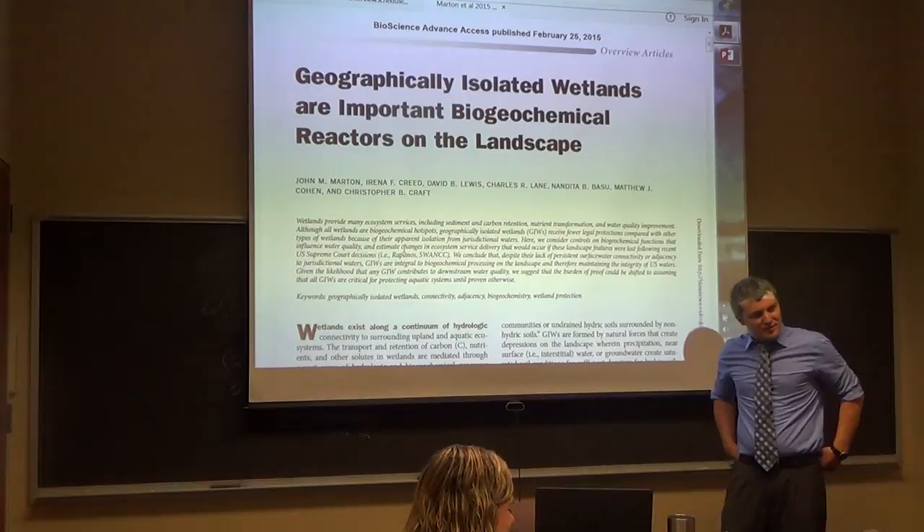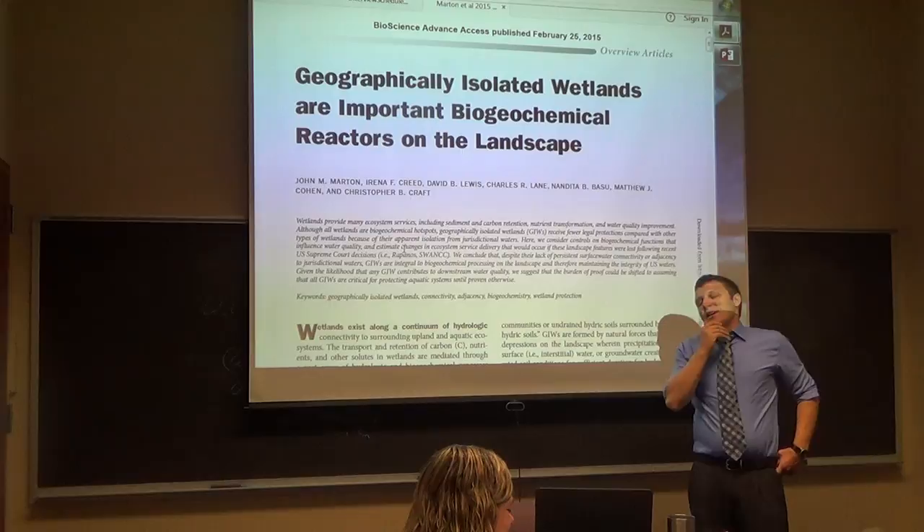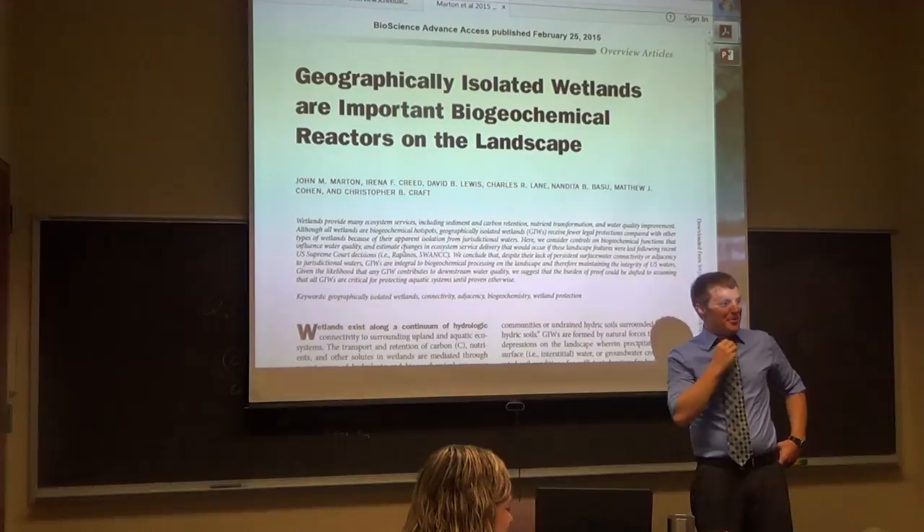I still have a question. You talked about the mass in and mass out. You didn't talk about the reaction inside of the wetland reactor. That's what we're going to talk about on Thursday — that's a really great point, yes, absolutely. That's what I was hoping to get to.